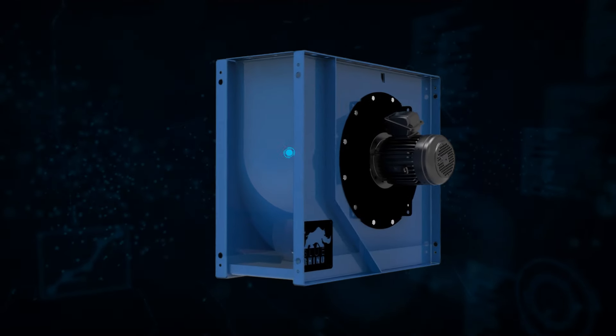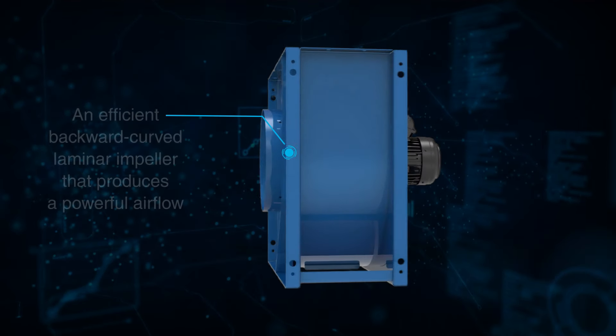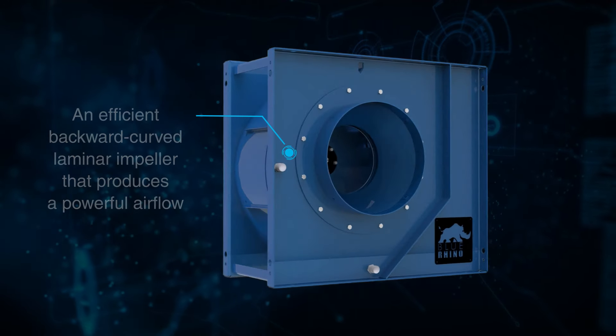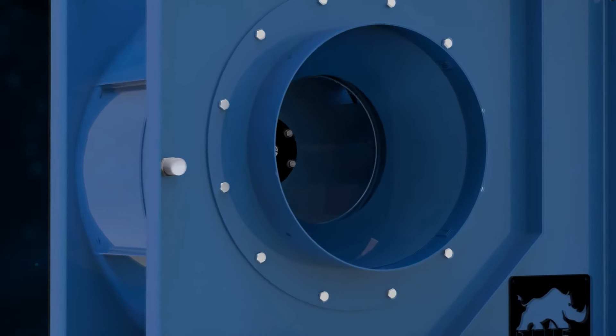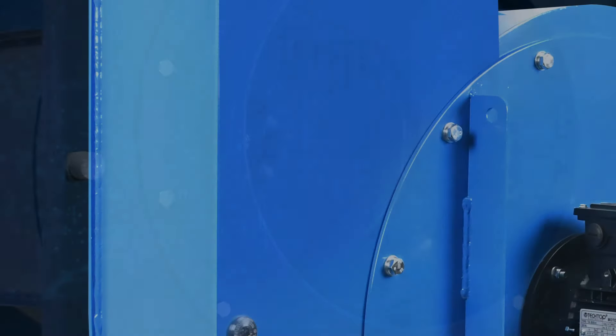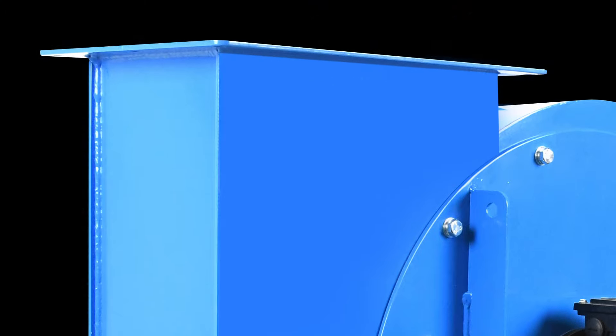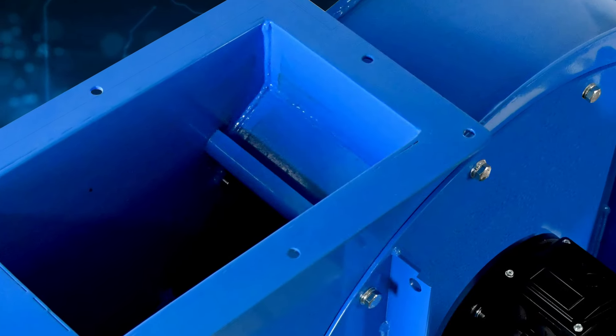These single width, single inlet fans include an efficient backward curved laminar impeller that produces a powerful airflow. They feature a heavy duty, fully welded housing that ensures reliability and a long working life.